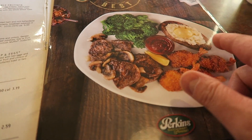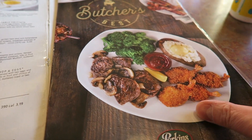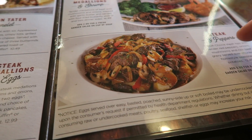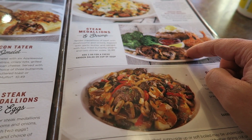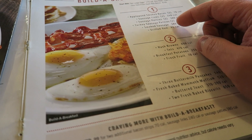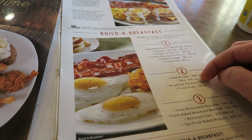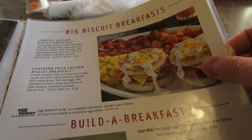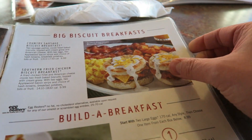They also do steak dinners — got steak and shrimp, broccoli with a jacket potato. Steak and peppers, shrimp. Build your own breakfast you can do as well, which is pretty good. Prices aren't bad — $8.99 for a build your own. There's the biscuits — they are nice, actually, the biscuits. Country sausage biscuit breakfast — they have a nice sauce on that one.